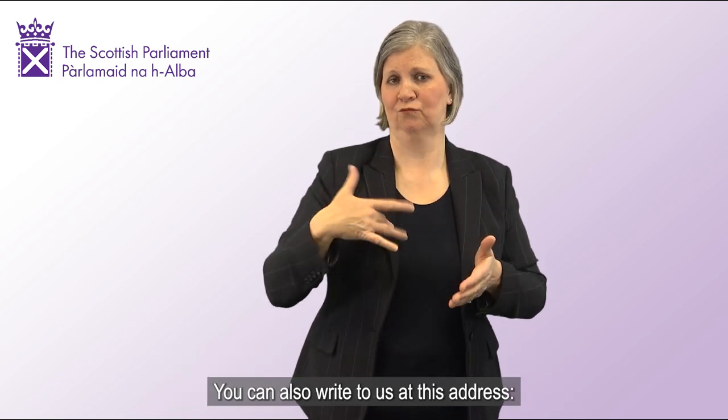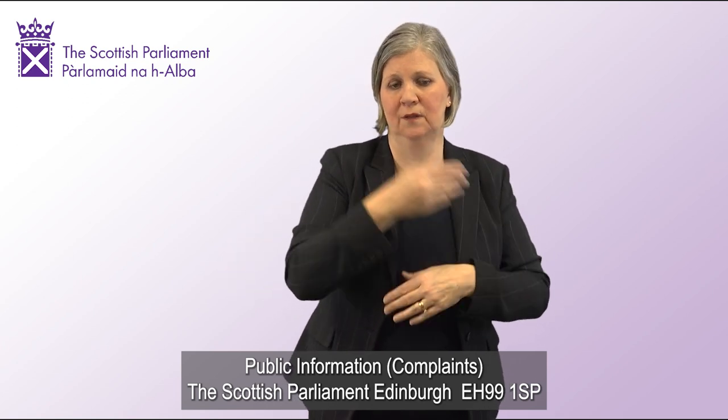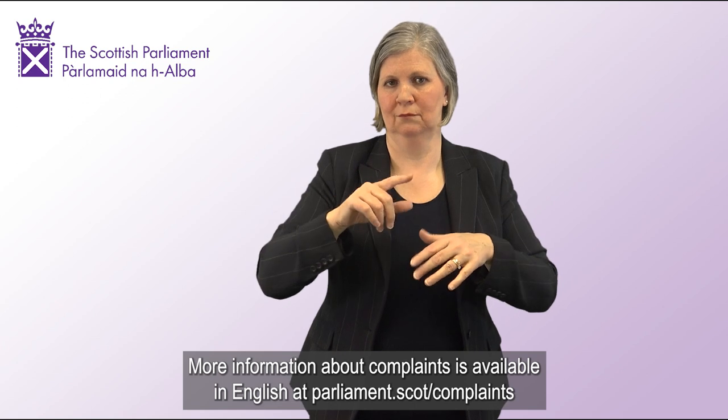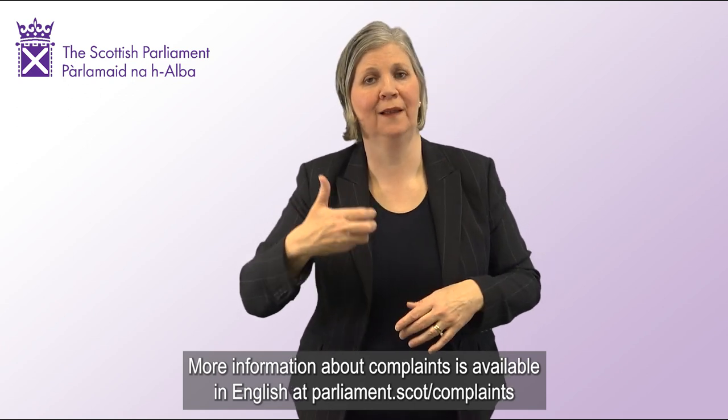You can also write to us at this address: Public Information Complaints, The Scottish Parliament, Edinburgh, EH99 1SP. More information about complaints is available in English at parliament.scot/complaints.